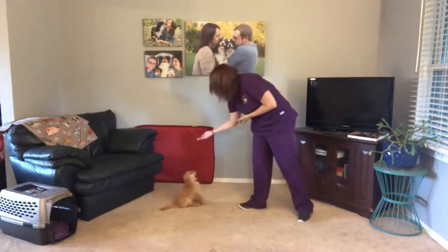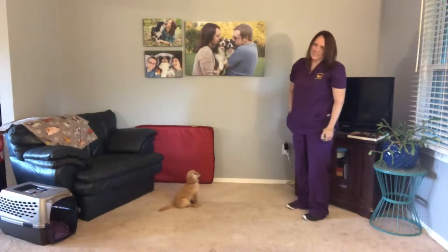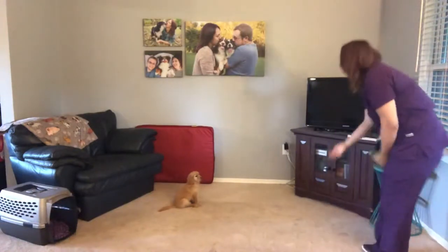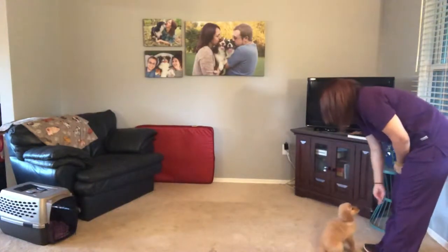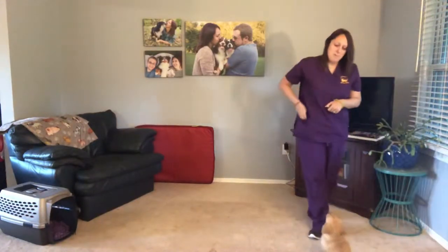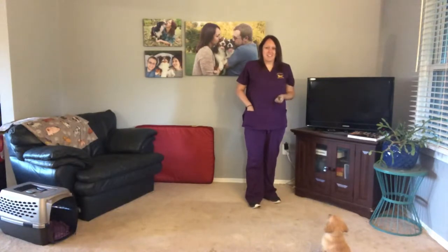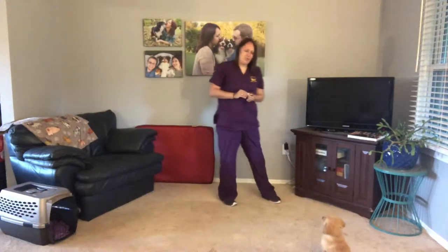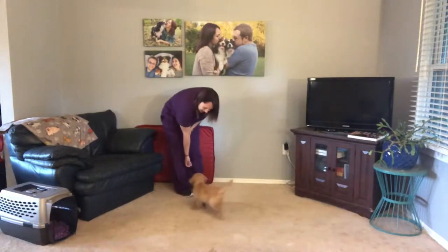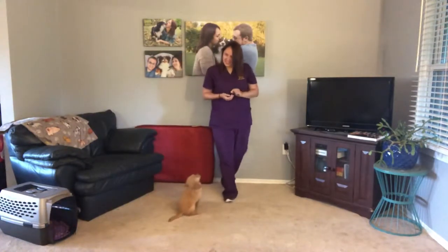Ginger, sit. Good girl. Free. Ginger, come. Yes, so much better. As you can see, the big improvement with her recall from this week to last week was that automatic sit when she comes. She's doing so good with that. Come. Yes, very good Ginger.